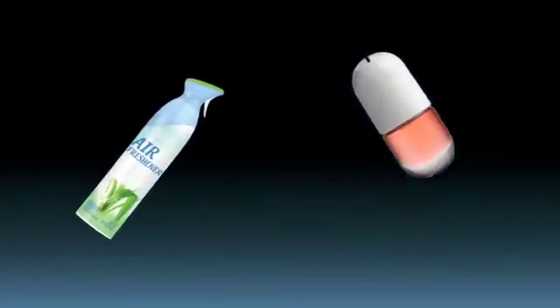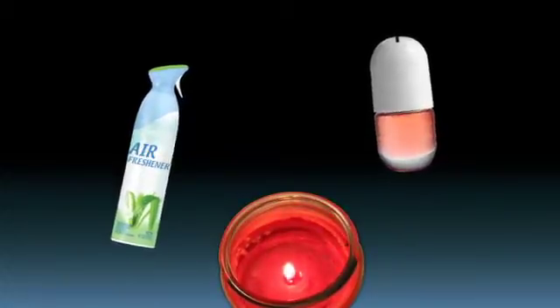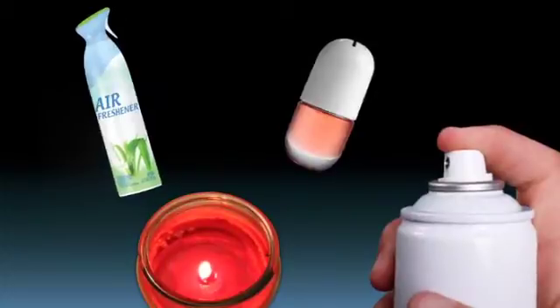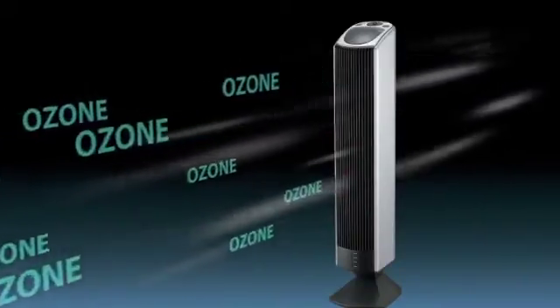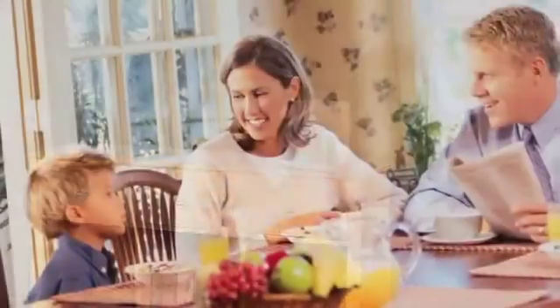Air freshener sprays, plug-ins, candles, and other household deodorizers do little more than mask odors with perfume and only add more chemicals to the air. Most electronic air cleaners do no better — many produce ozone, which has been shown to be unhealthy.